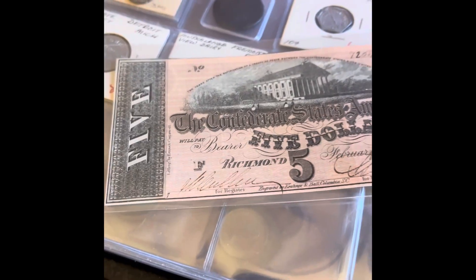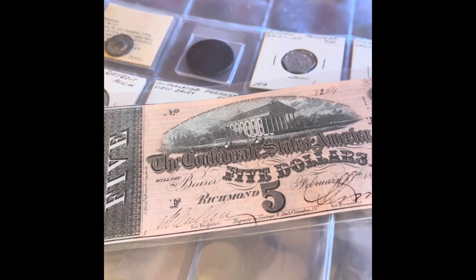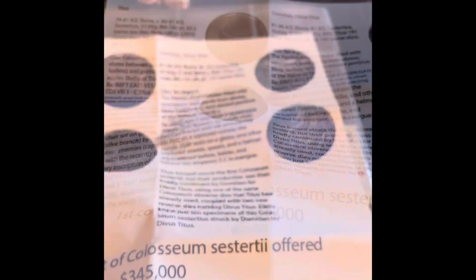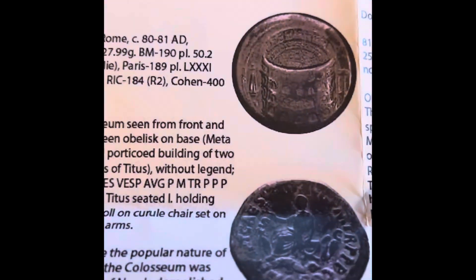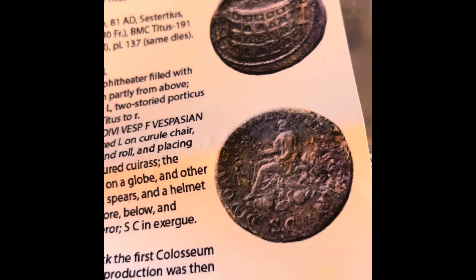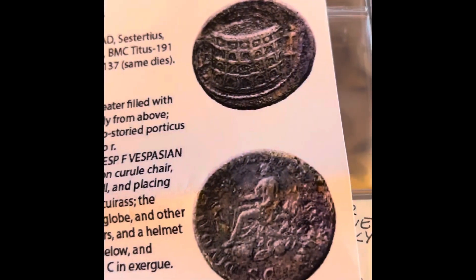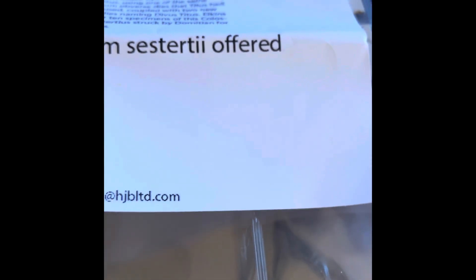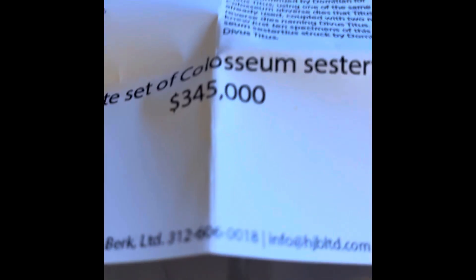The other thing I bought is Confederate five-dollar paper money — I think it's a really cool little piece of history. Now what was really interesting is that I got to see two coins that I didn't purchase — they were very expensive, as only 12 of them were ever made: Coliseum coins. One sat right here and the other one right over there, and I got to hold one. It was very cool, so thank you to the people who let me hold it.